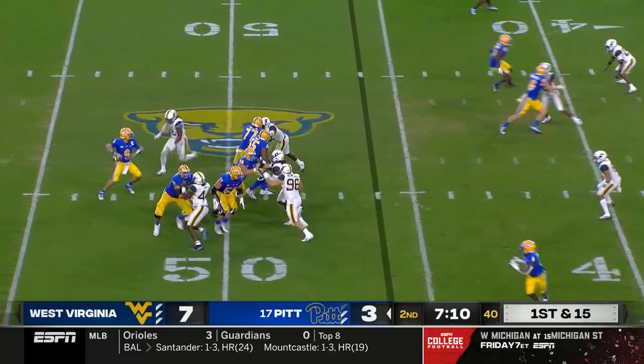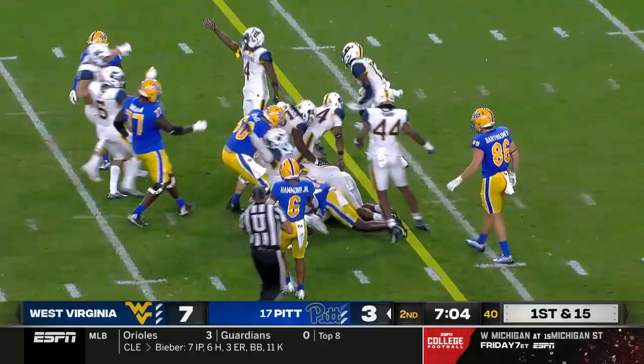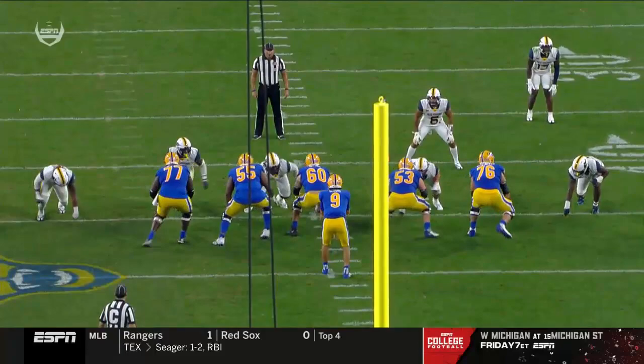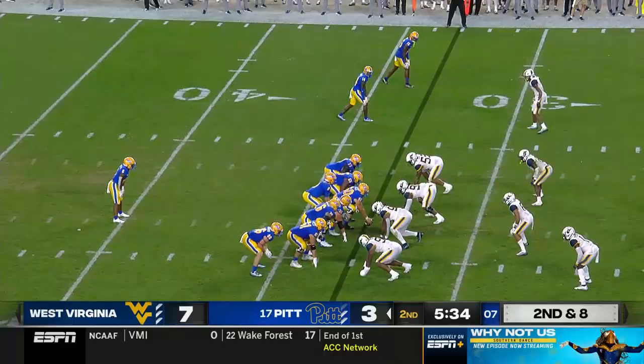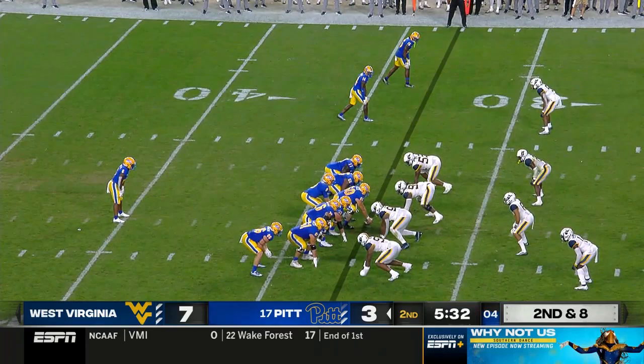First and 15 after the penalty. Pressure! Slovis gets it away — and what a move by Bub Means — ball on the turf. West Virginia says they have it, and they do. A forced turnover, a fumble recovered by the defense. West Virginia — the old turnover celebration.